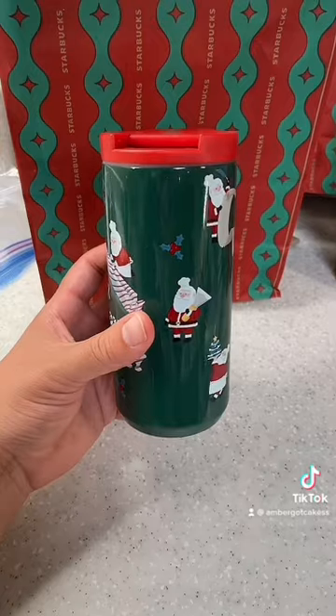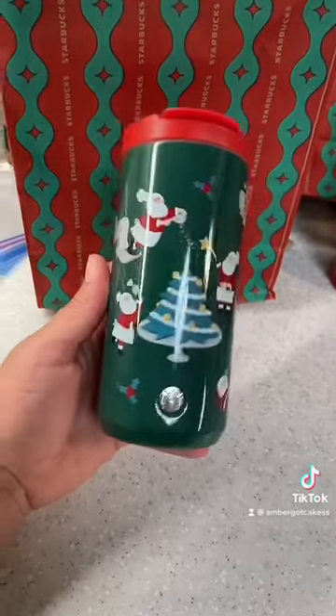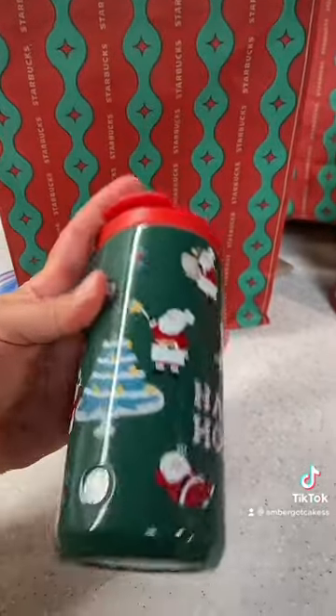Then I got this other tumbler. It's an insulated one as well, so for hot and cold. It's the Christmas Santa version and it just flips open and has a little spout in here.